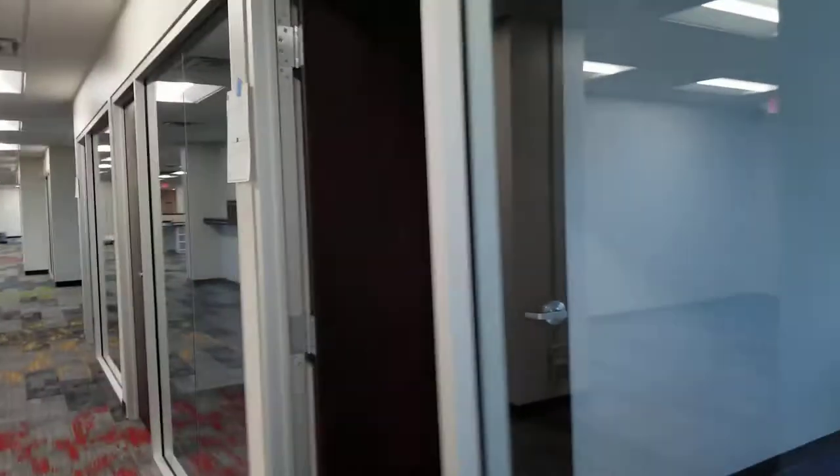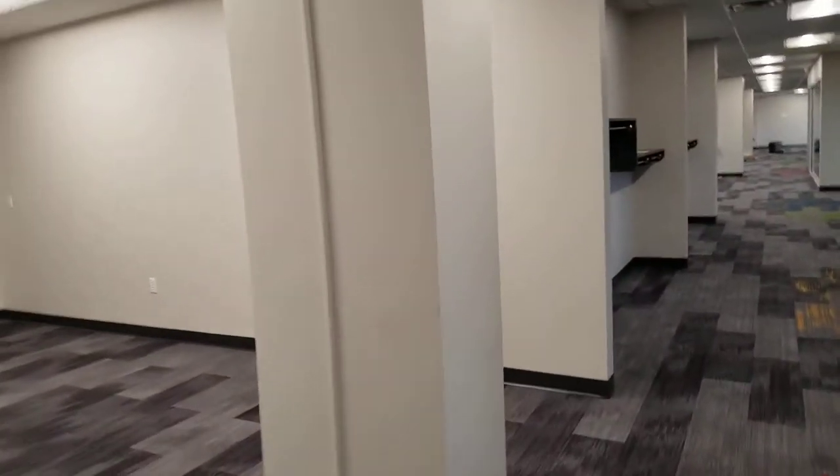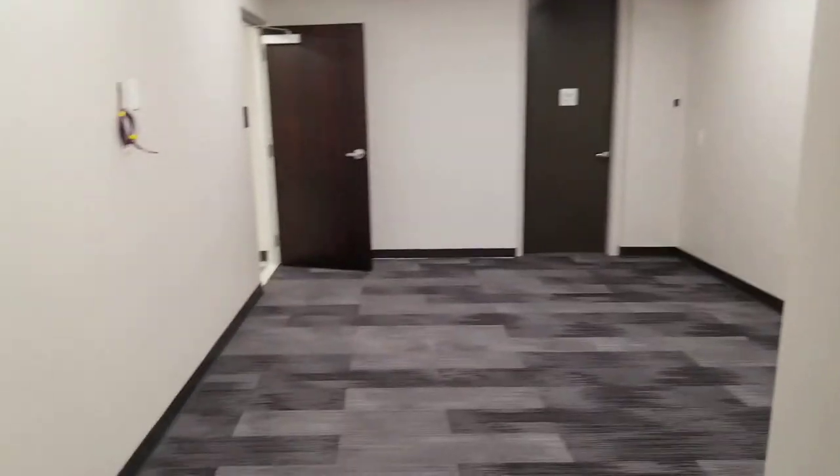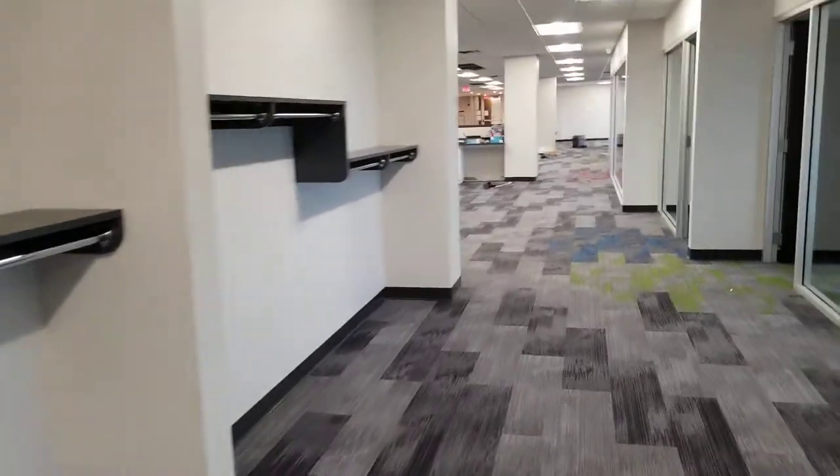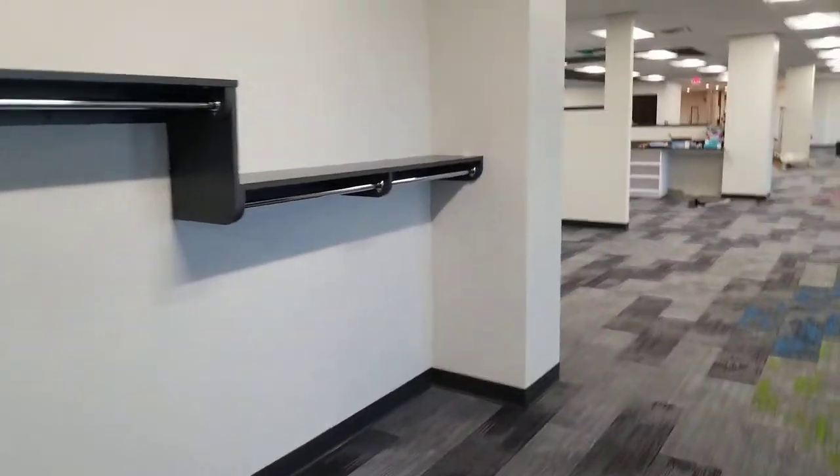Just storage, more staff workspace. This back half is more staff oriented. And lots of coat racks and stuff for when we have events.